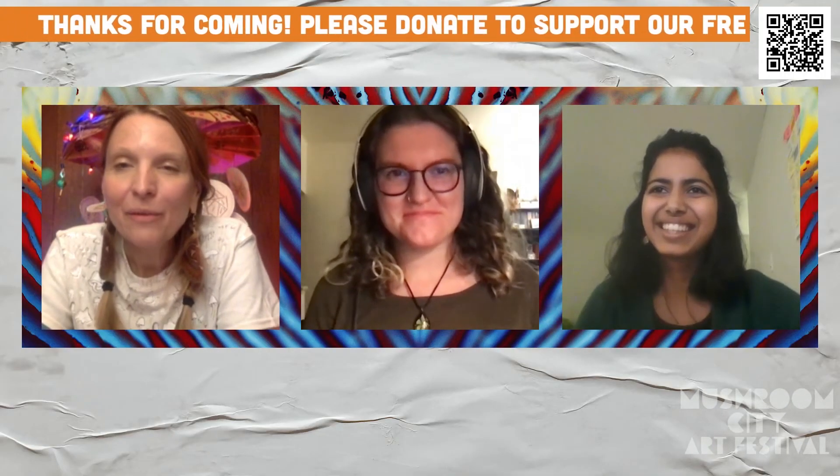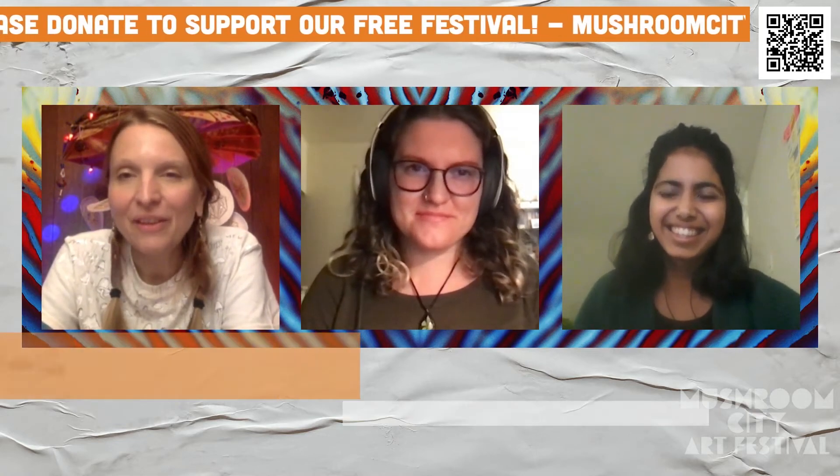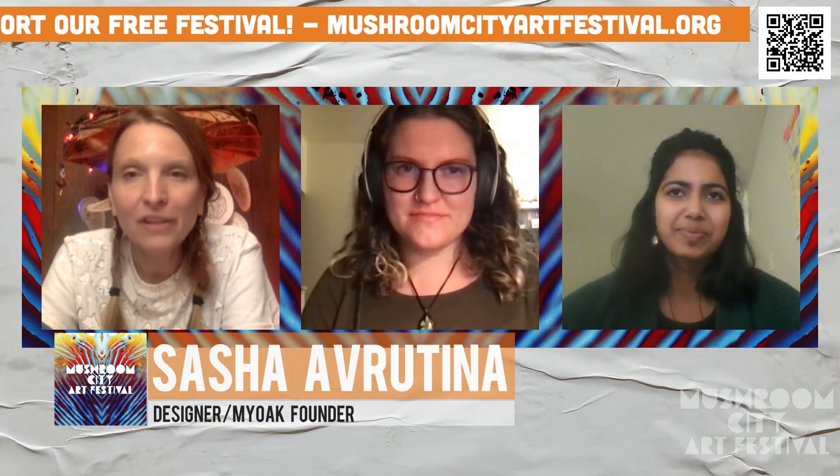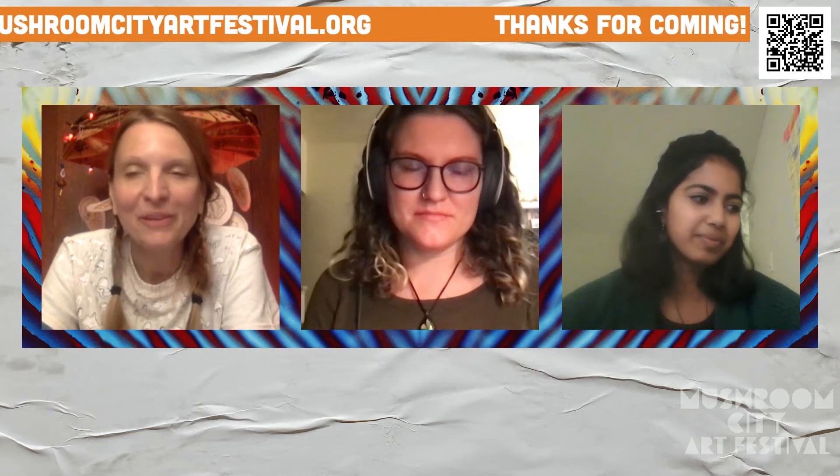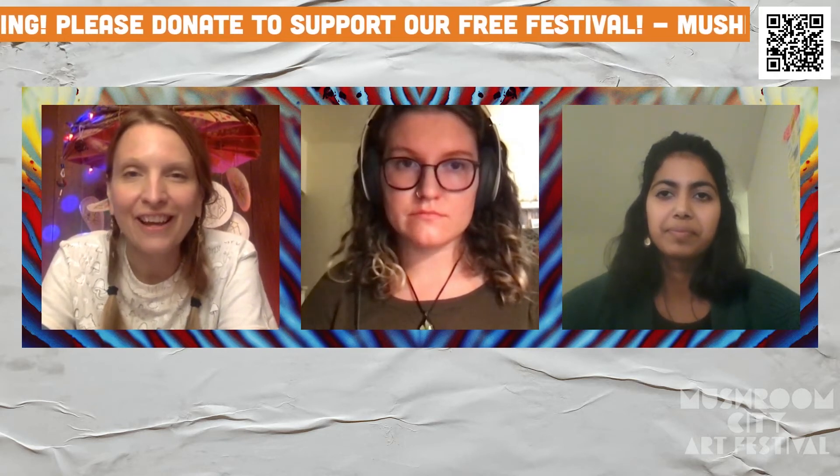Sasha, Anisha, thank you so much for joining us for Mushroom City Art Festival. It's wonderful to connect with you two again, and I'm so blown away by the work that you've done with the MyOak project. I was wondering if you could talk a little bit more about the MyOak design, and explain more about the relationship between the stakeholders and the project — just flesh out the concept for us more.